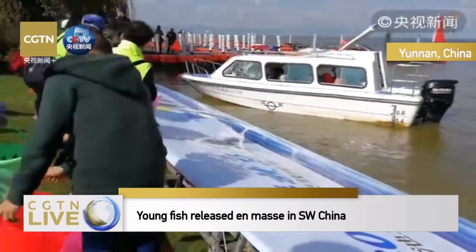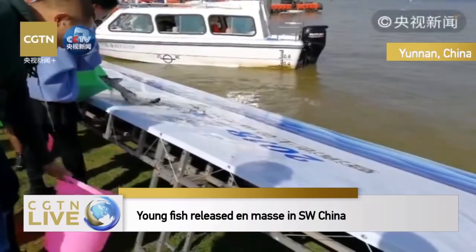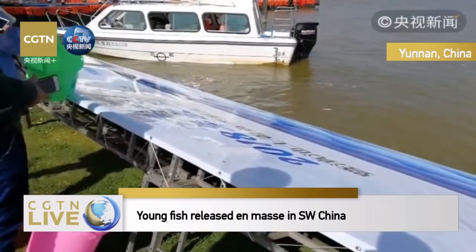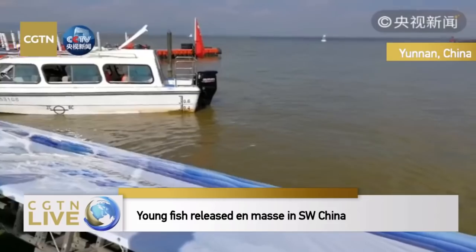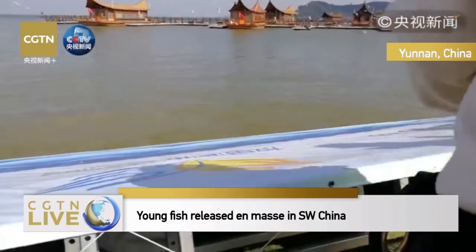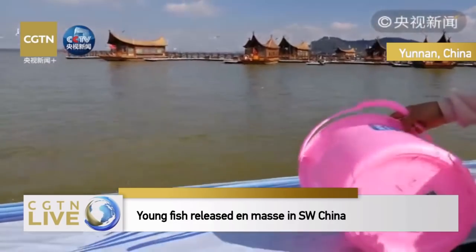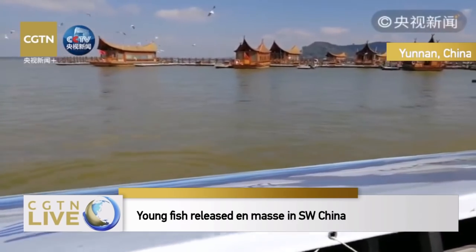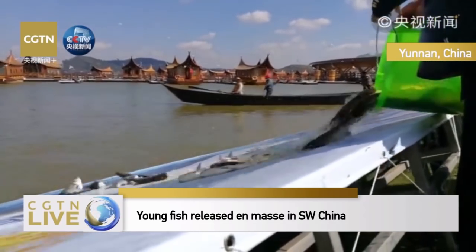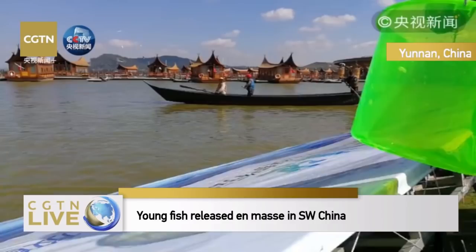Only when the water quality of Dian Lake is improving can the future development of Kunming city be guaranteed. I personally grew up in Kunming and have seen the improvement of water quality between 2000 and 2008. There used to be a bad smell on the lake, but now although the surface is not crystal clear, there is no strange smell, and people can enjoy water-related activities.